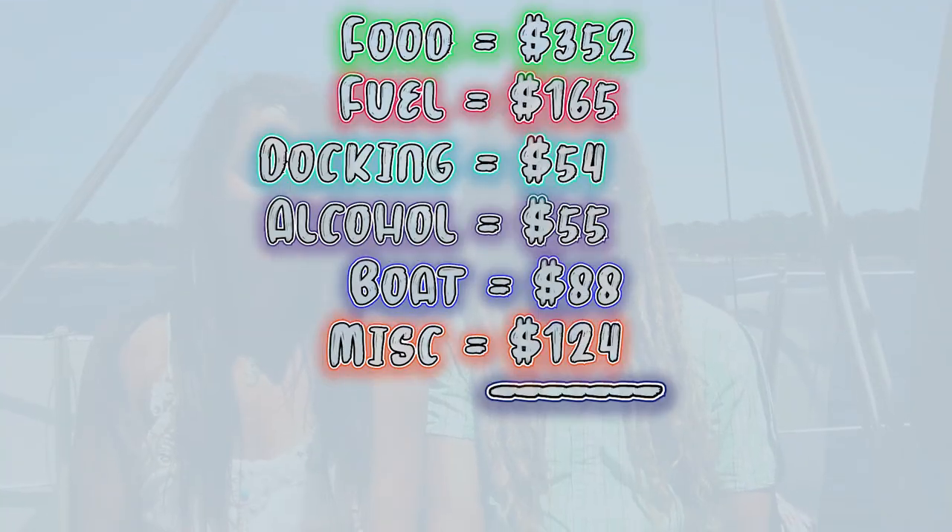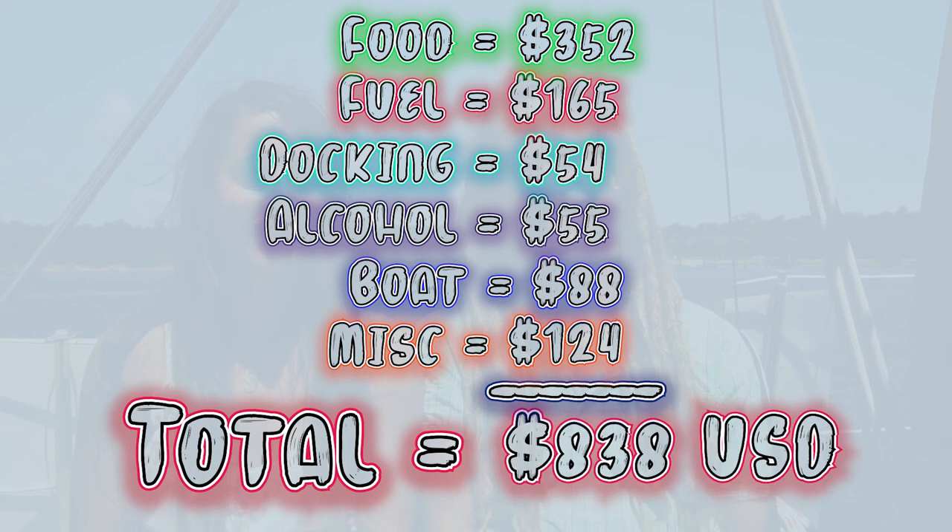To recap, here are all our costs associated with this portion of our trip. In total it cost us $838 to sail from the Erie Canal to the Atlantic Ocean. Click here for a playlist on more cost related content and click here for a video about how much it costs to sail from New York City to the Delaware and Chesapeake Bay.